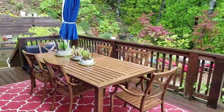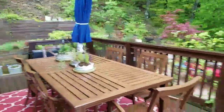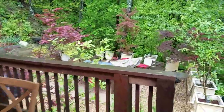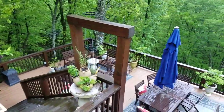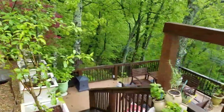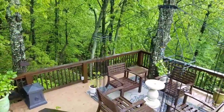I told you this place has a lot of decks. This place is built for entertaining. There's another deck down there, and another deck down there. Let me show you — we didn't get a chance to see it last time because it was dry.